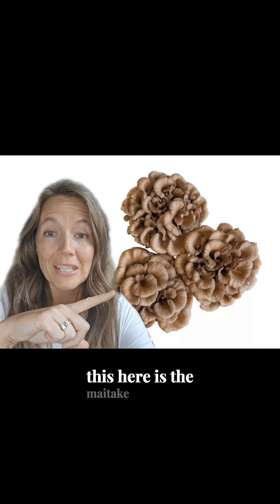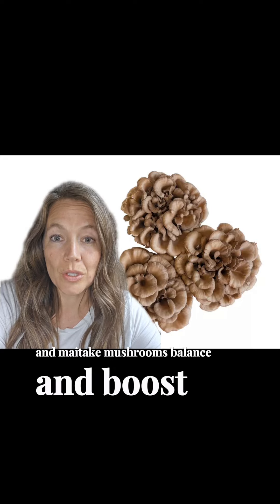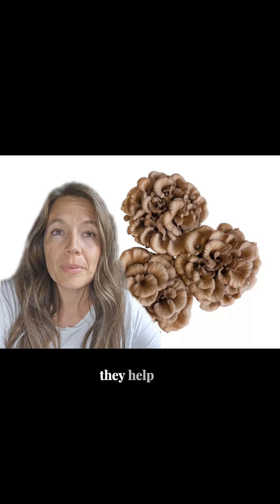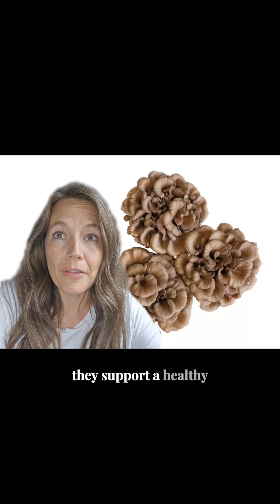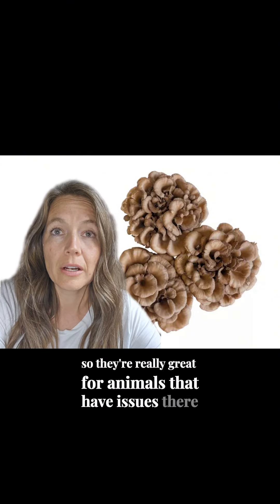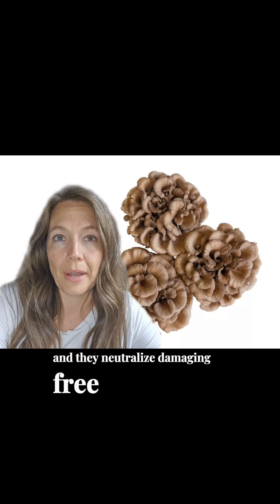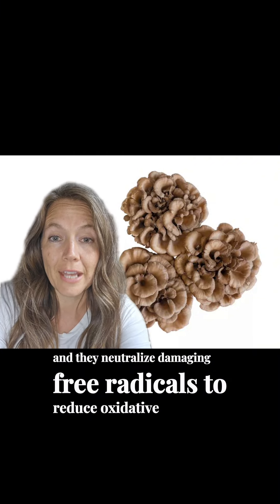This here is the maitake mushroom. Maitake mushrooms balance and boost the immune system — they help it to function better. They support a healthy bladder and urinary tract, so they're really great for animals that have issues there. They promote healthy digestion, contain polysaccharides and beta-glucans to help support immune cells, and they neutralize damaging free radicals to reduce oxidative damage.